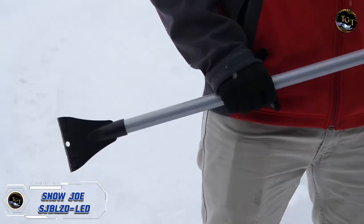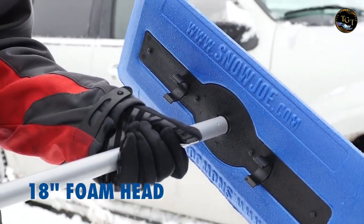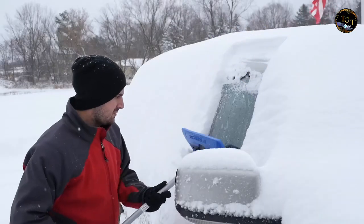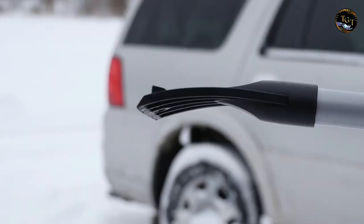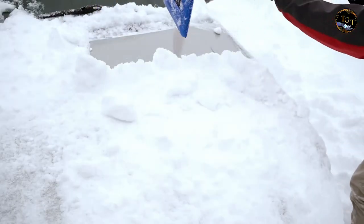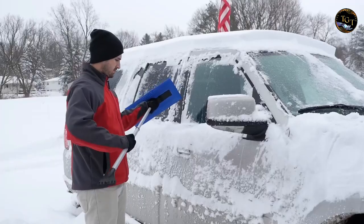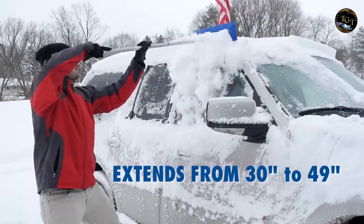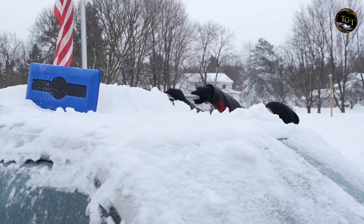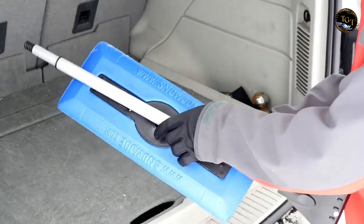Illuminate your winter with the Snowjoe SJBLZD LED, a snowblower LED light attachment that takes winter snow removal to a whole new level. This innovative accessory is designed to fit most single stage and two stage snow blowers, providing enhanced visibility during those early morning or late night snow clearing sessions. The powerful LED lights brighten the path ahead, ensuring efficient and precise snow removal in any lighting conditions. Its durable construction withstands the rigors of winter, adding both functionality and safety to your snow clearing routine. Priced at just $19.99, the Snowjoe SJBLZD LED is an affordable investment for a clearer, safer and more illuminated winter wonderland.